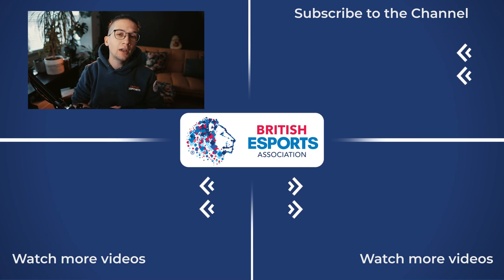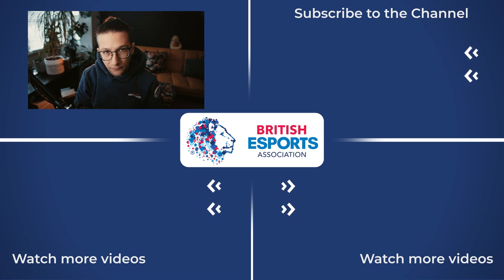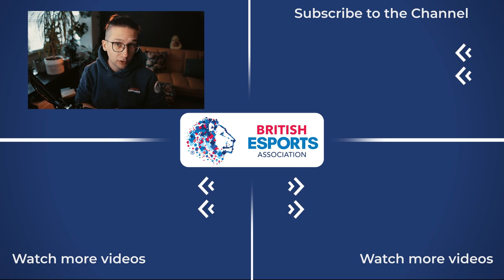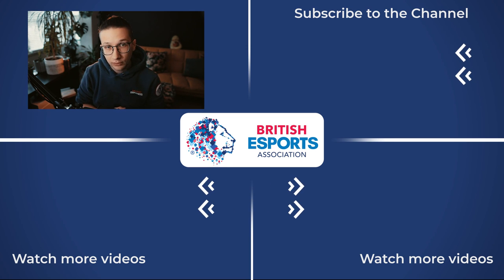We hope you enjoyed this video, and if you did, please make sure to hit the like, share and subscribe buttons. If you want more content like this, visit our website BritishEsports.org and you can find links to all of our social media channels in the description down below.